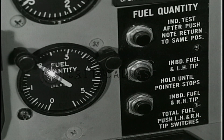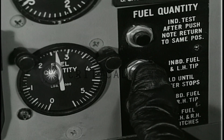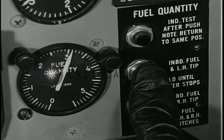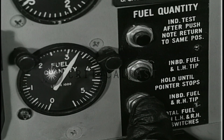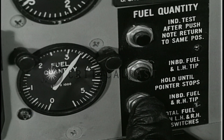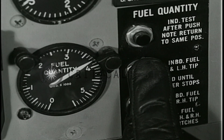The fuel quantity gauge and indicator panel are located on the right side of the instrument panel. The fuel quantity gauge normally indicates the total weight of fuel in the inboard tanks only. Press the center switch to determine the total weight of fuel in the inboard tanks and the left tip tank. Press the lower switch for the inboard tanks and the right tip tank. Press both switches simultaneously to determine the total fuel aboard.